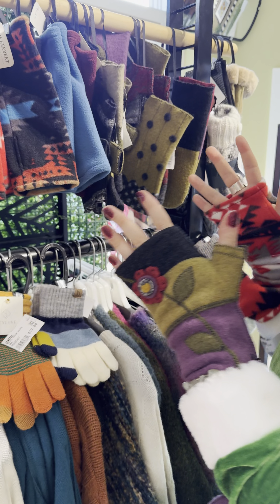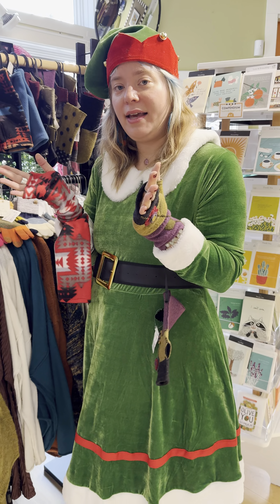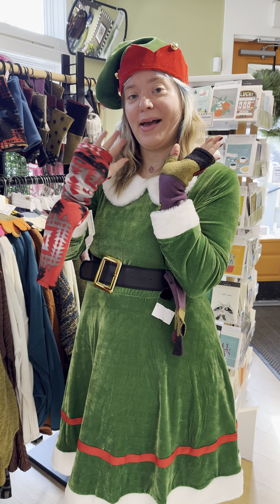We gotta keep cozy during this chilly time. We're here daily, open Thursdays until 7, and we're open Christmas Eve 10 to 3. Come check out all these cozy mittens. Bye!